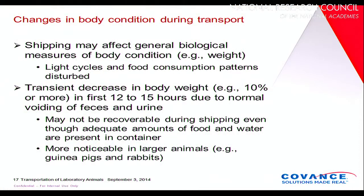During transport, there will be some changes in your laboratory animals. Typically, animals experience changes in light cycles and food consumption patterns. They will often lose up to 10% of their body weight because they don't typically drink much during the first 12 to 15 hours of transit. When the animal arrives at your facility, it's important to make sure they are hydrated, even though water is provided during transit as prescribed by the regulations. This is particularly noticeable in larger animals, and you need to accommodate for it upon arrival.